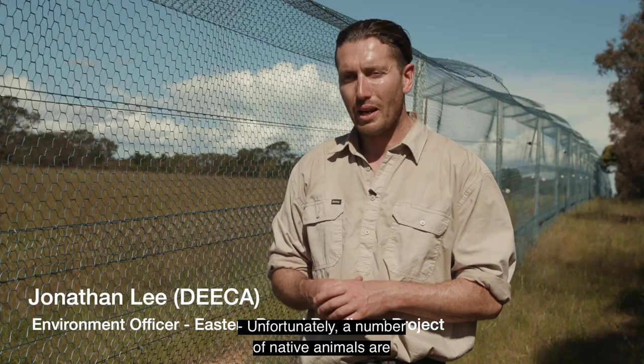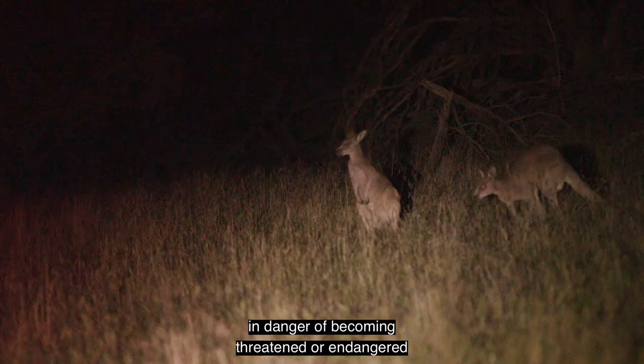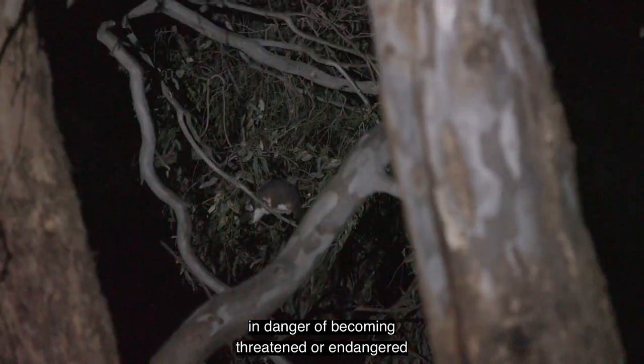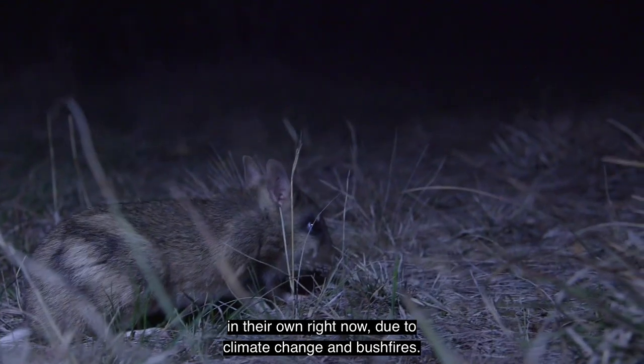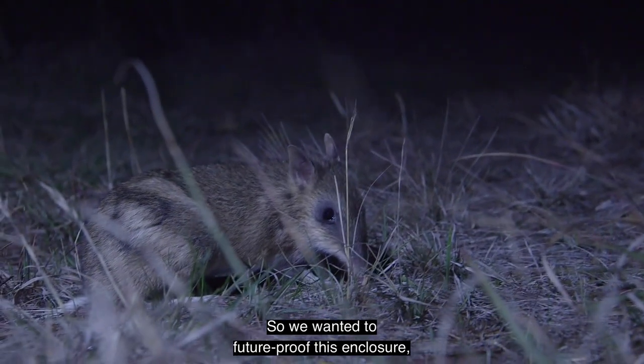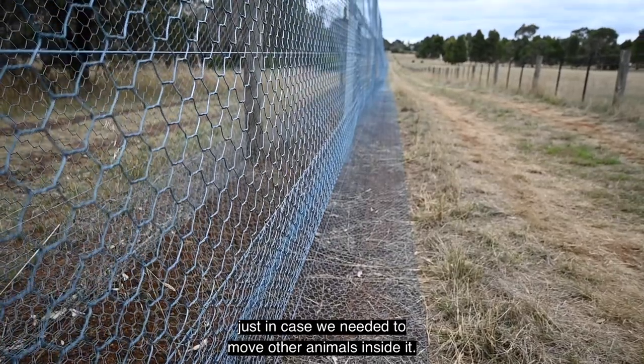Unfortunately, a number of native animals are in danger of becoming threatened or endangered in their own right now, due to climate change and bushfires. So we wanted to future-proof this enclosure, just in case we needed to move other animals inside it.